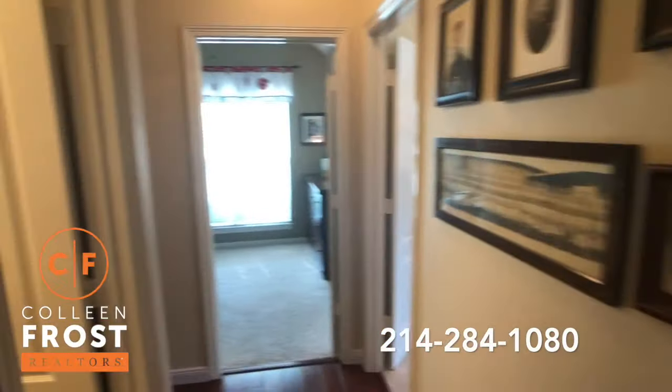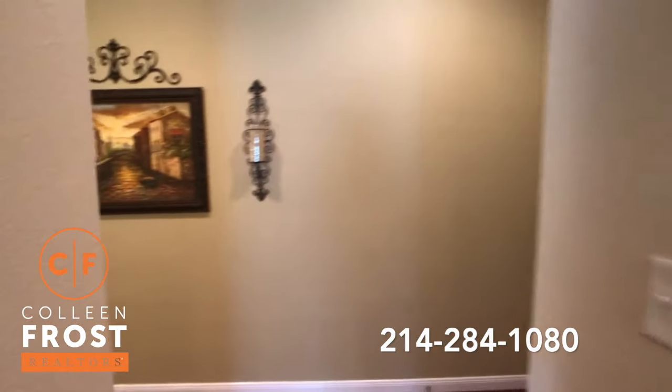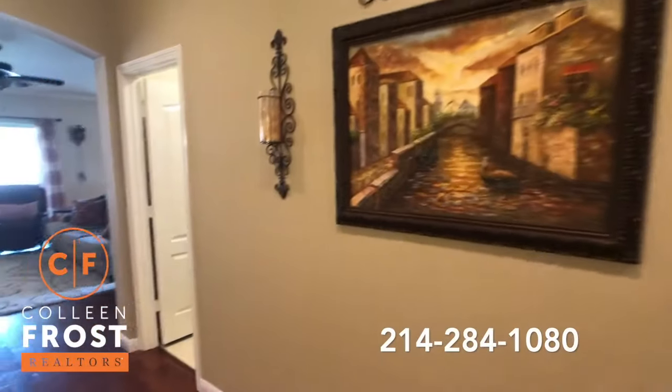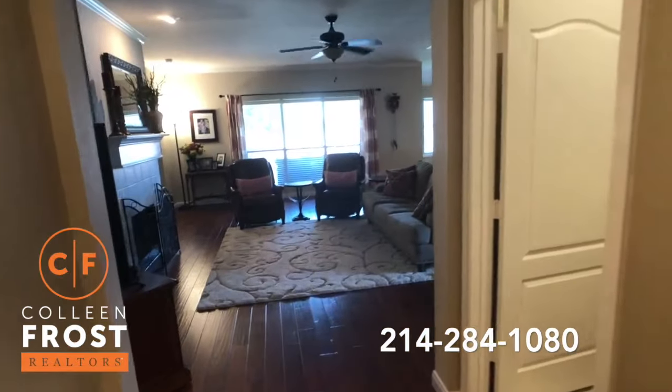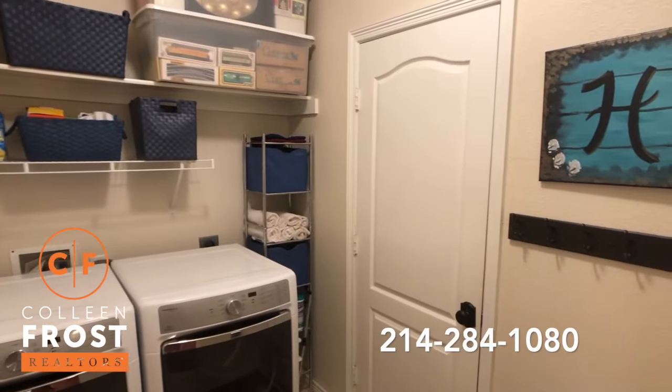These gorgeous hardwood floors coming down the hall into our third bedroom. Neutral paint shows beautifully. This is how I walked in — it's just meticulously maintained. Here to the right we have the laundry room that leads to the garage.